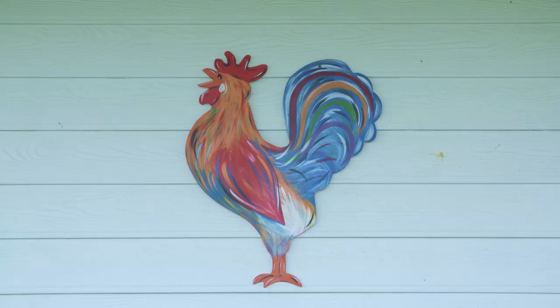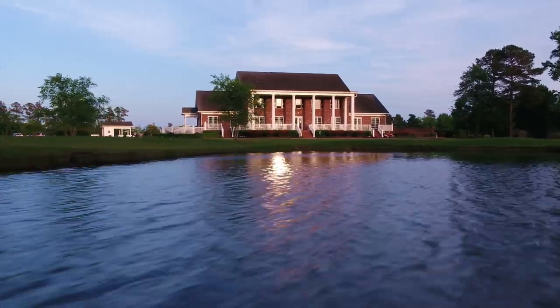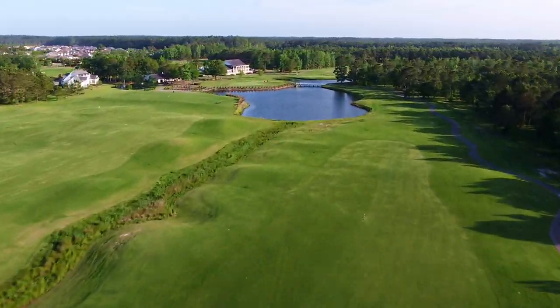Head to the farm and find what you've been looking for, only at Farmstead Golf Links in Calabash, North Carolina — just 15 minutes from Myrtle Beach.